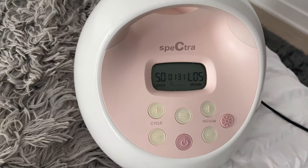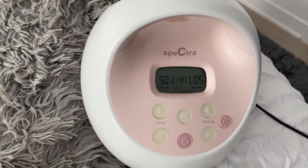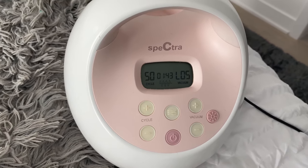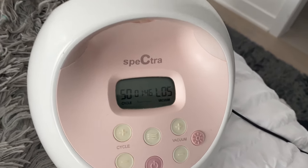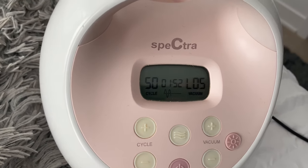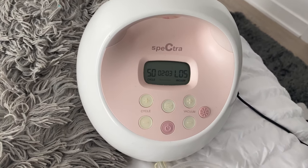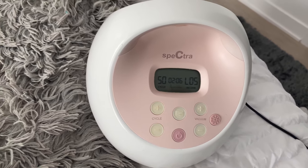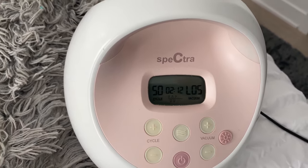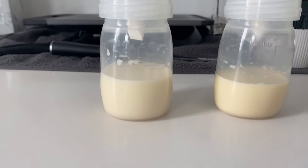I'm just pumping right now. He did eat for a little bit — about 10 minutes on each side. He's kind of sleepy and likes to take long stretches of sleep in the morning, but I tend to wake him up because I need to empty. I fed him for 20 minutes and since I still have a little bit of milk, I'm pumping. This is the Spectra — love this pump. I used it for over a year breastfeeding with my first, and now I'm using it again with my second. That's almost five ounces total after feeding him.